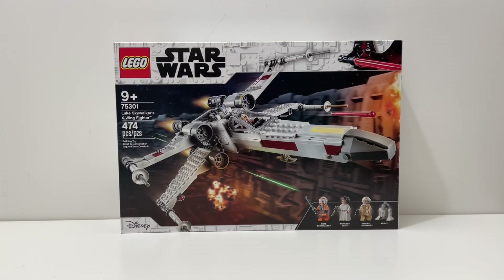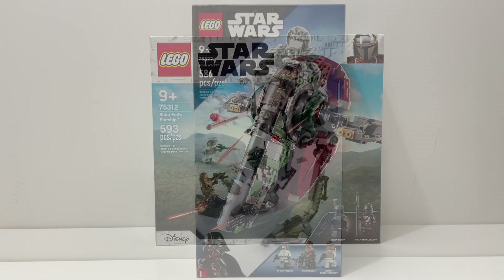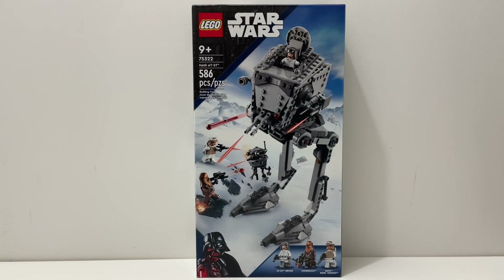The second set is set 75301, Luke Skywalker's X-Wing Fighter. This set comes with 474 pieces and is recommended for ages 9 and up. The third set is set 75312, Boba Fett's Starship, which comes with 593 pieces and is also recommended for ages 9 and up. The final set is set 75322, the Hoth AT-ST, which comes with 586 pieces and is recommended for ages 9 and up.